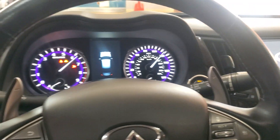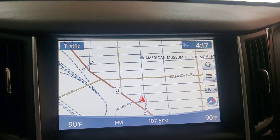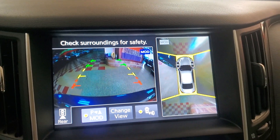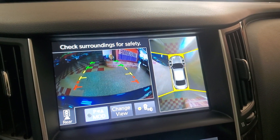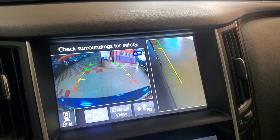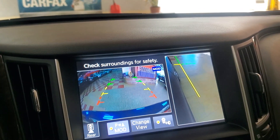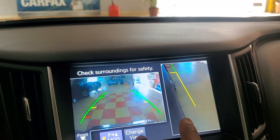This one is fully, fully loaded — paddle shifters, all the toys, Bluetooth. The Bose sound system as I said, and then you've got the blind spot monitor, navigation, and all the cameras — 360 camera view, front, back, reverse, side. You name it, we got it for you. And going forward now you'll see the front camera view.